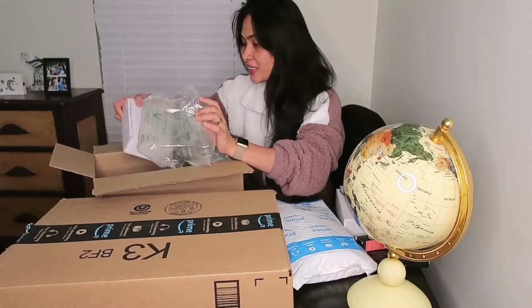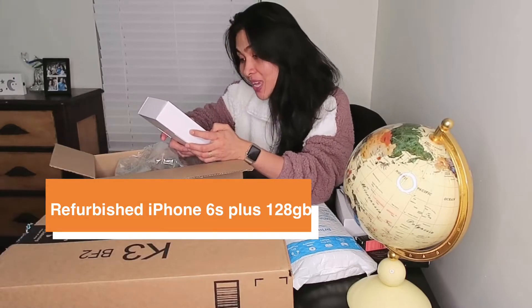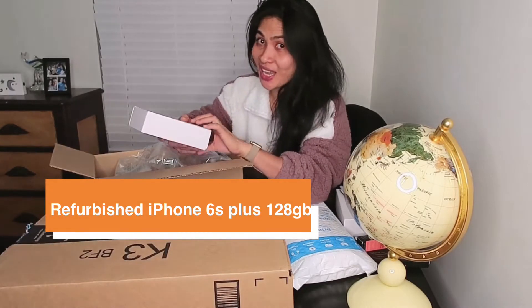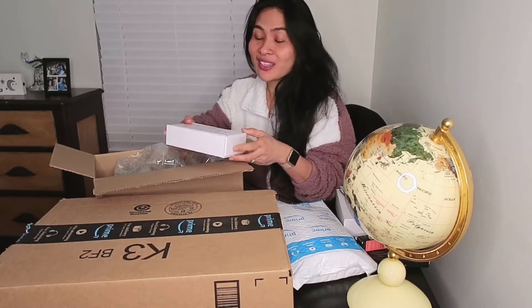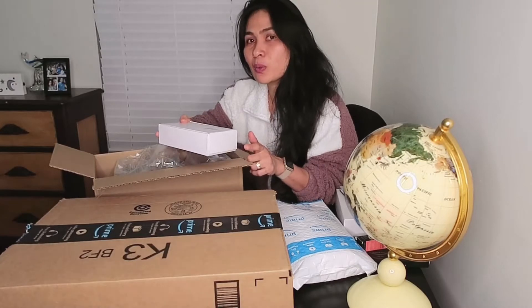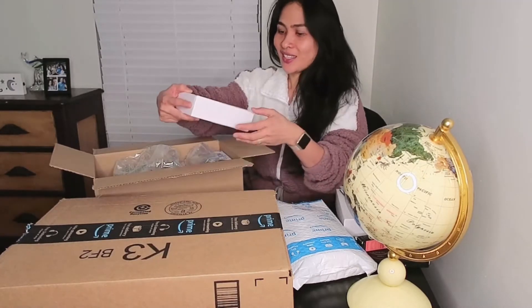Hey guys, welcome to our channel! Today I want to share what I got from Amazon. First thing I got is the refurbished iPhone 6S Plus 128GB. It's refurbished, and this is for my youngest son. He is turning seven and he keeps requesting a mobile phone, so I granted his request.